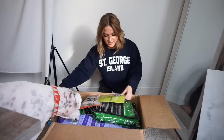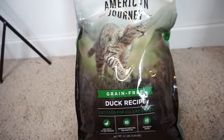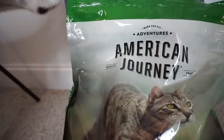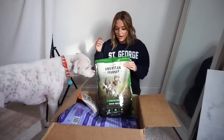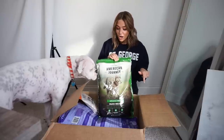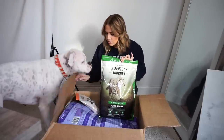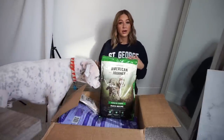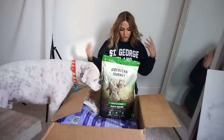Not only did I get things for the dogs, I also got stuff for Margo. The first thing in here is a big bag of cat food for Margo — this is the American Journey brand. I've never used this brand for food before, though I do use American Journey salmon oil for the dogs and it works really well. They had a 50% off your first bag sale on the cat food, so this 12-pound bag ended up being about 12 or 13 dollars. It's grain-free, so I thought I'd try it out and see how Margo liked it.